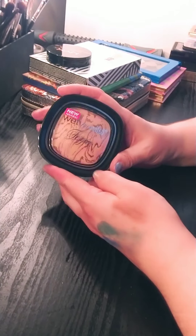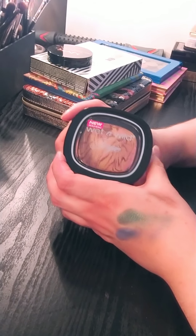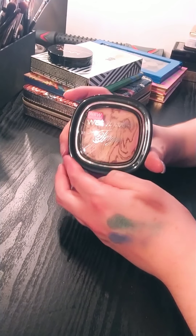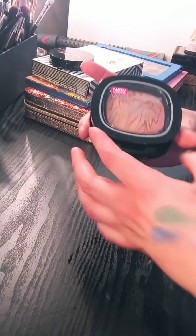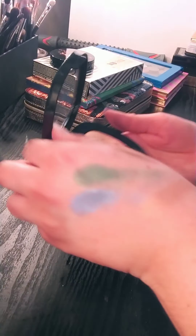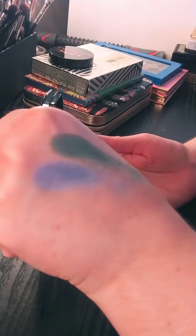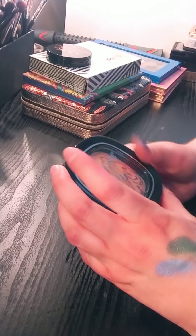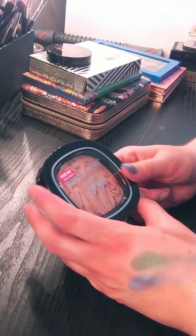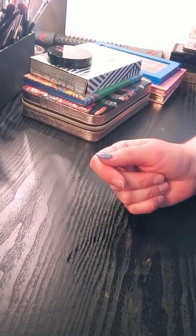I have this Wet and Wild Fergie highlighter. I have been trying to keep this in my collection — another one that's been passing the declutters forever. I feel like it's just time to let it go. It's really pretty. I have way too many highlighters that are like this and it's very deep. I have a stupid amount of highlighters, but it is time to pass this along to somebody else that can use it.